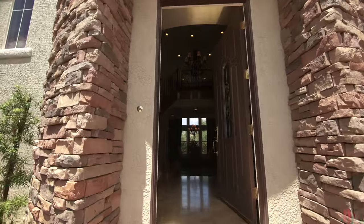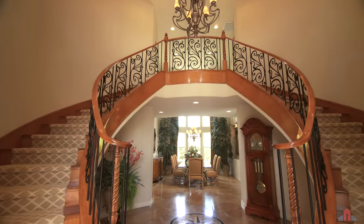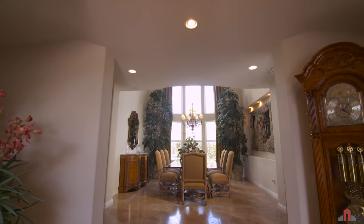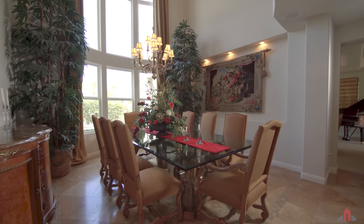Step into the formal entry with custom inset marble medallion flooring and gorgeous twin floating staircases with Salem maple and scrolled iron rails. Straight ahead is the formal dining room complete with vaulted ceilings and towering picture windows.